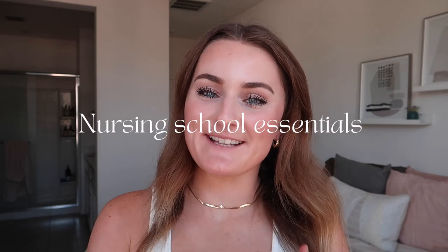Hello you guys, welcome or welcome back to my channel. In today's video I am going to be discussing my nursing school essentials — things that I think you need for nursing school. Some of these things are definitely more essential than others, but these are the things that have helped me overall throughout nursing school. I'm now entering my final semester, so let's get right into it.